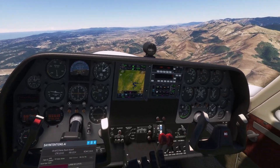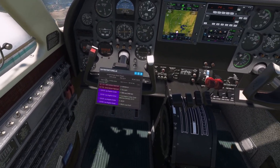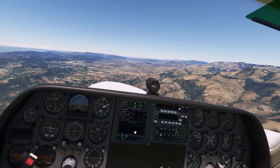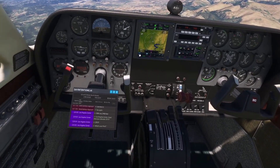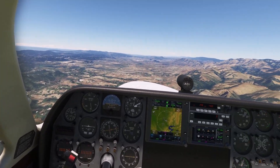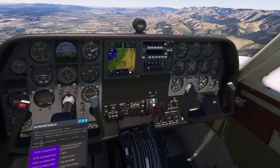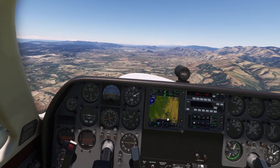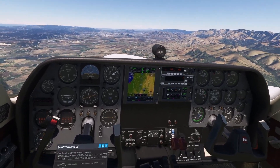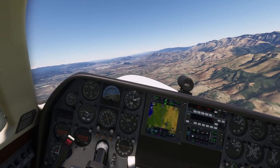We're switching to Santa Barbara approach on 124.15. Wildcat 21, what's your final? Our final is KSBP — Kilo Sierra Bravo Papa — San Luis Obispo. So this is where we're heading. We're just doing a small flight — you can see the aircraft already at our 12 o'clock. We're going to fly over the mountains, behind those mountains, and then come in for a full stop landing.